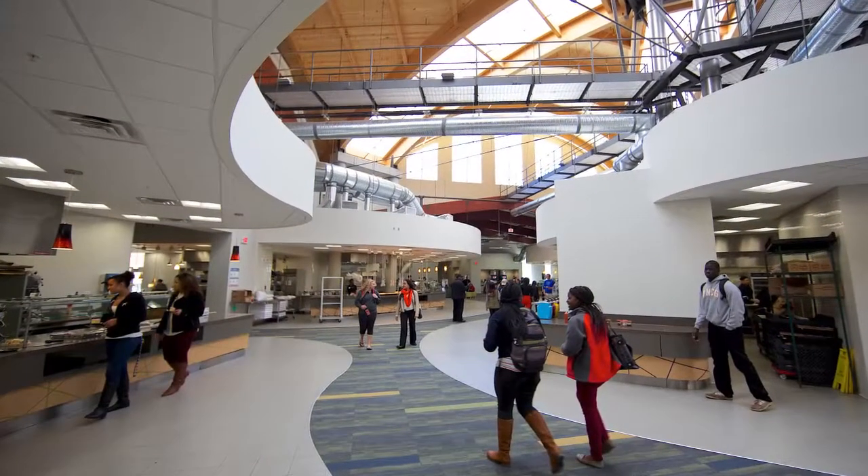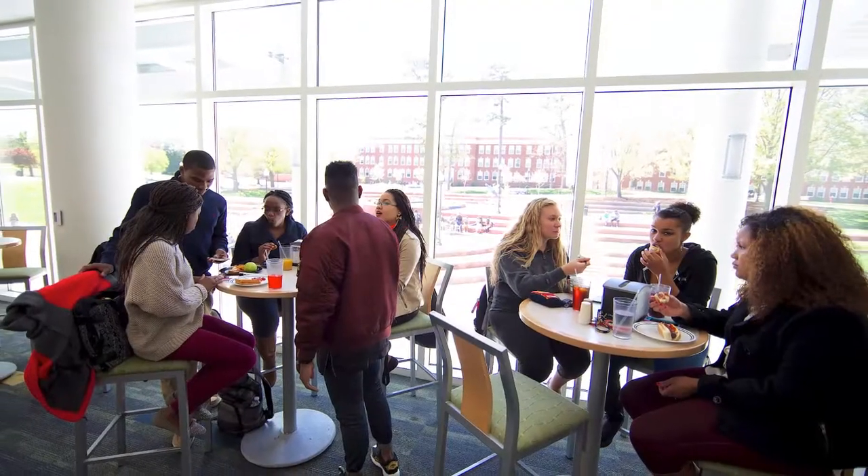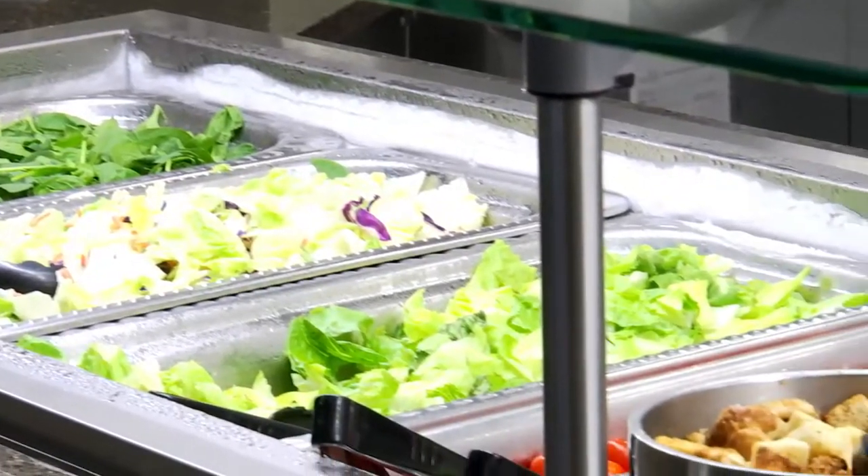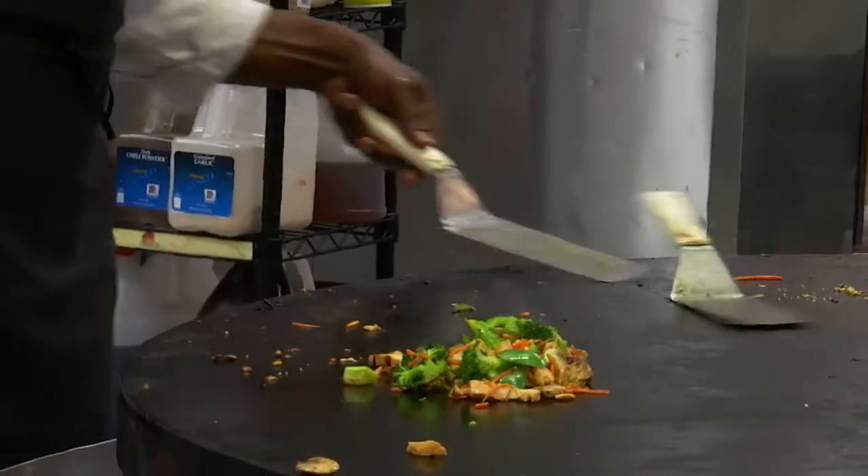As you can see, Fountain View offers an open design making it easy to find your favorite foods. From pizza and pasta to gourmet salads and Asian cuisine, the dining hall offers a little bit of everything.